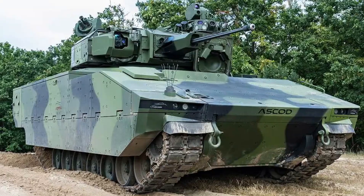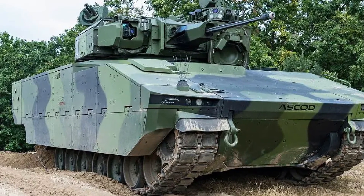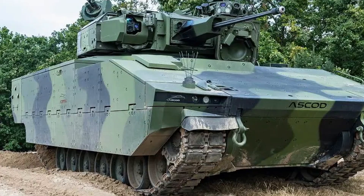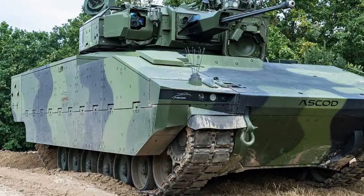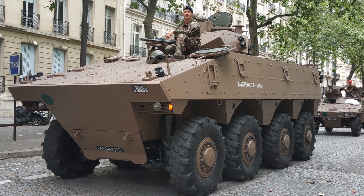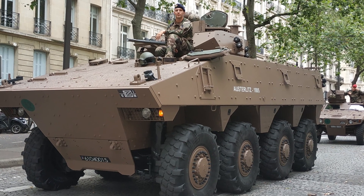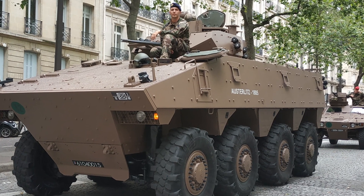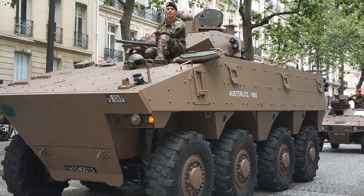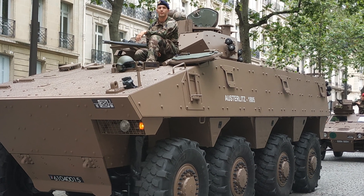The ASCAD, used by Spain, mirrors the CV-90's combat focus with similar mobility trade-offs, though its regional footprint is narrower. The French VBCI, a wheeled 8x8, matches the Piranha V's 100 km/h speed and offers a 750 km range, prioritizing troop comfort, yet its lighter armor and reduced modularity fall short of the Piranha V's protective and adaptive edge.